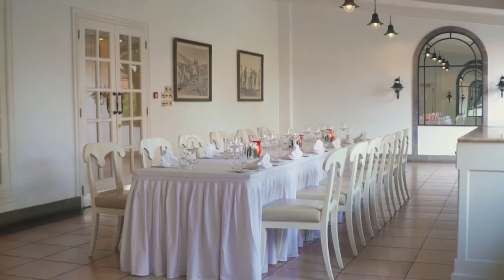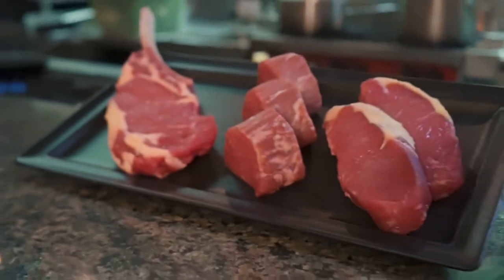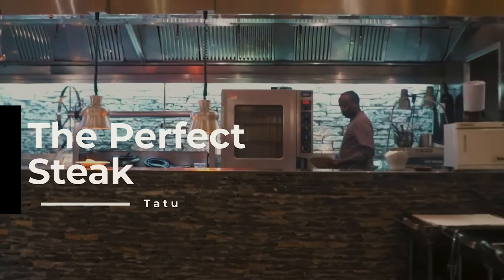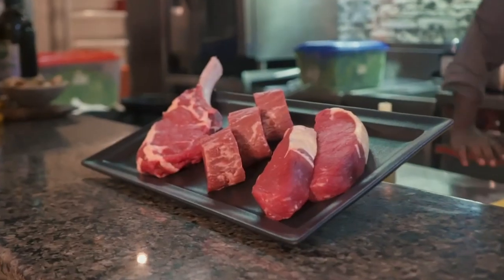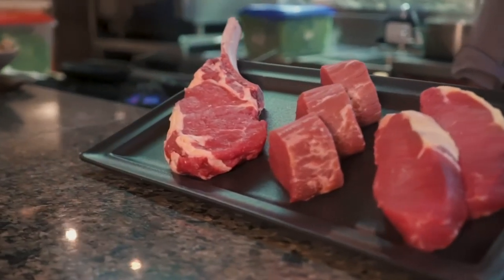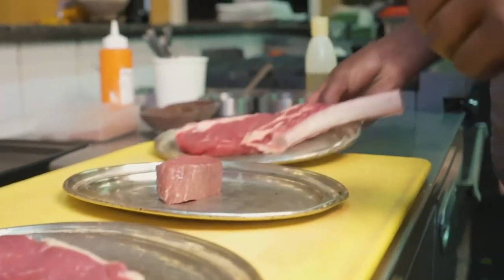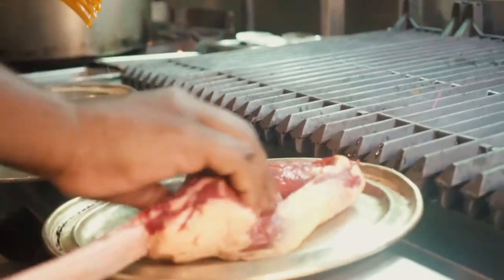Tattoo Restaurant is home to the ultimate dining experience, and this includes the perfect steak. The journey to the perfect steak begins 35 days before, as the beef is aged. Generally, there are three types of steaks: the ribeye, the sirloin, and the filet. Today we get to know all about achieving that mouth-watering ribeye steak.